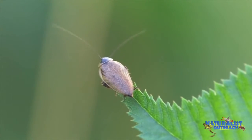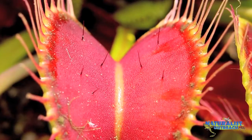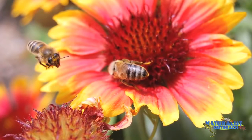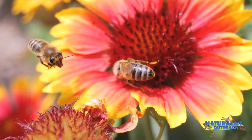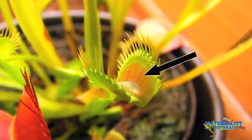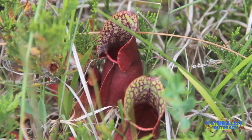Carnivorous plants also use lures. One type of lure is color. Many insects happen to be attracted to the color red because lots of flowers are colored red and flowers have nectar that insects can drink. For this reason, lots of carnivorous plants are colored red where their traps are, such as the jaws of a Venus flytrap, the tentacles of a sundew, and the mouths of some pitcher plants.